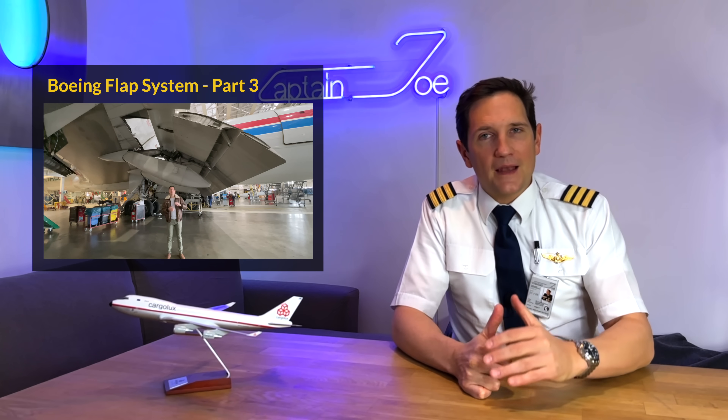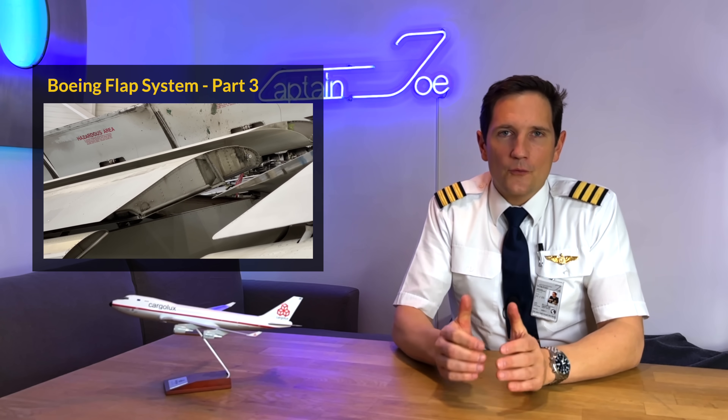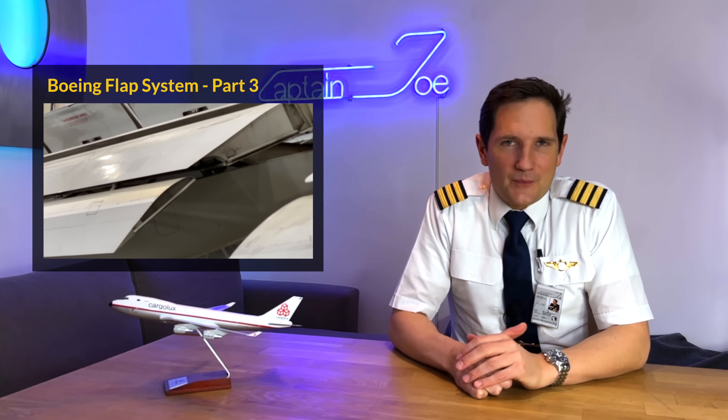In the final video of this series, we'll be looking at the flap load relief function, which then completes this three-part series.